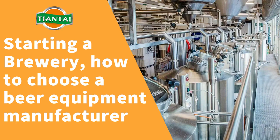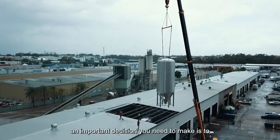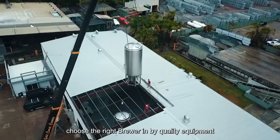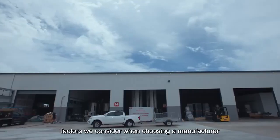Starting a brewery: how to choose a beer equipment manufacturer. If you're considering building a brewery, an important decision you need to make is to choose the right brewer and buy quality equipment. The following are the factors we consider when choosing a manufacturer.